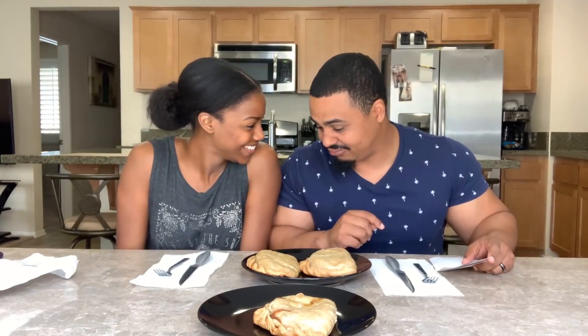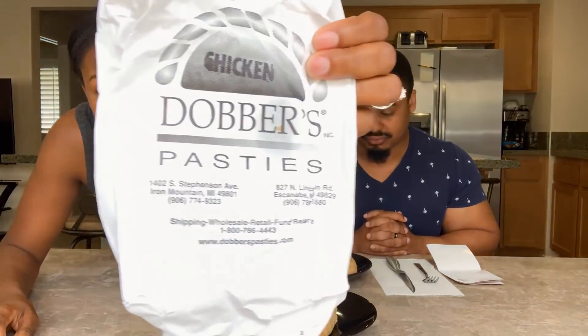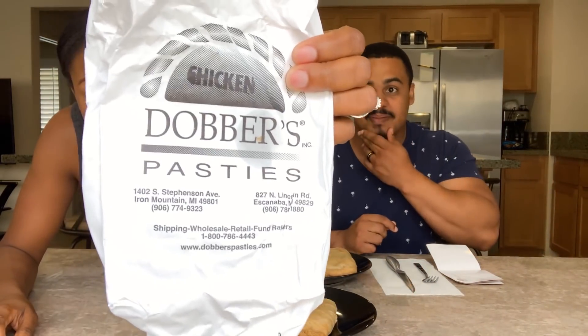Hey everybody, welcome to the Hutch Food Adventures. Today we have ourselves a treat. This is going to be a special episode of First Time Trying. We have something from Michigan — this is a Michigan staple. It's called a pasty. Dobber's Pasties.